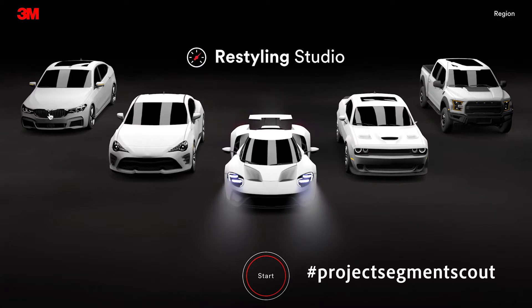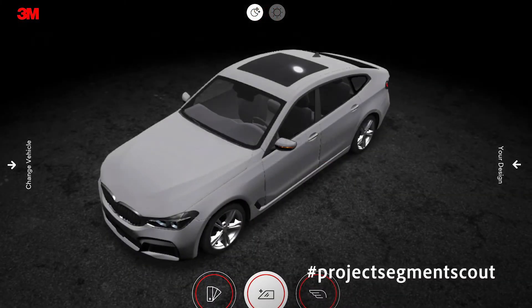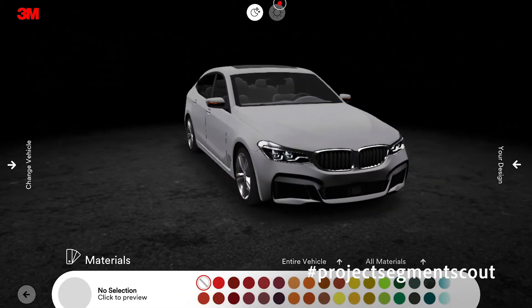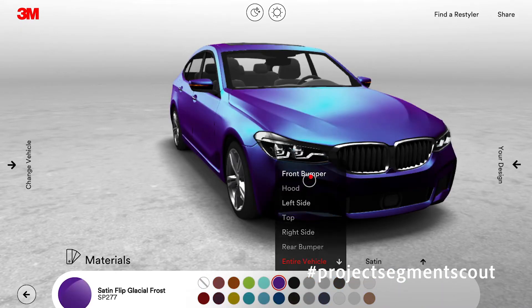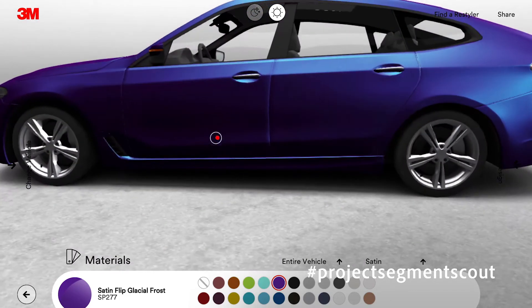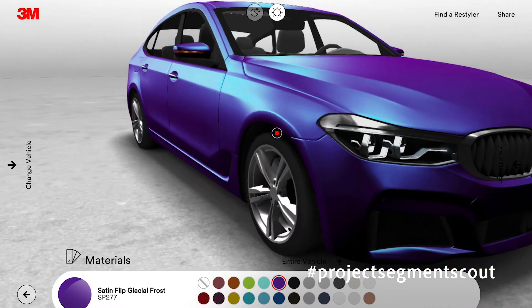What it allows me to do is choose a basic car type — I'll choose luxury in this case. And I can experiment now in three dimensions with different vehicle colors and textures to really add some personalized flair to my ride. I really love the satin textures, especially these satin flips, because they change color depending on the angle that you look at. So I've got this really neat, immersive 3D experience that I really want to drive people to.